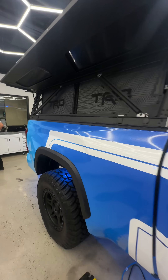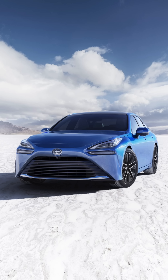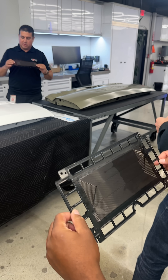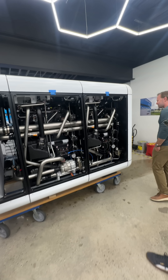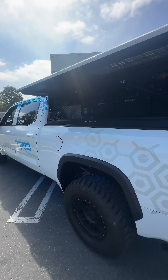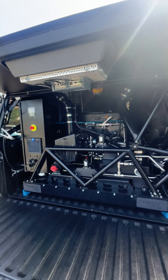The truck itself is a standard Tundra, twin turbocharged V6. What they did in the back was take a Toyota Mirai hydrogen fuel cell powertrain and turn it into a generator. It's 160 kilowatts of peak generation and can power more than an entire city block. They take it around to events to power up various tents, and sometimes they bring one, sometimes two trucks.